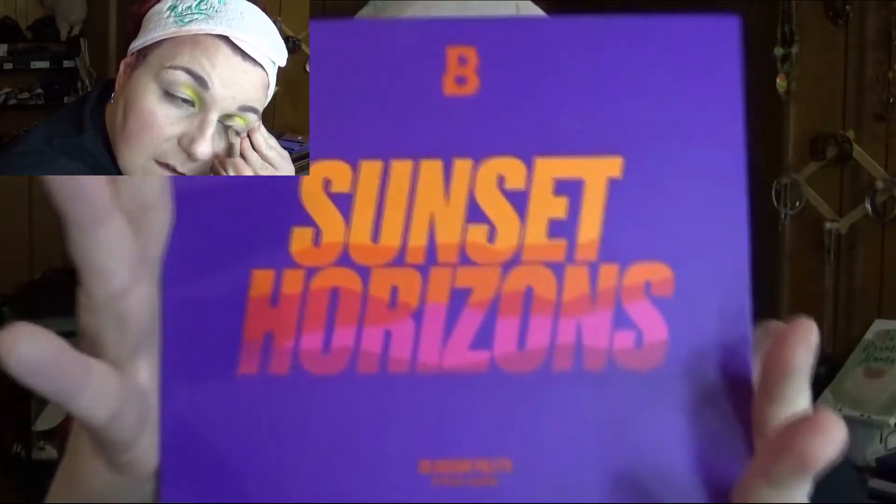Today was just really stressful — between work and then I had a flat tire, it was just a lot. I just wanted to go in my room, pull out some makeup and play. So that's what I did, and I used the Sunset Horizon palette from Beauty Bay.